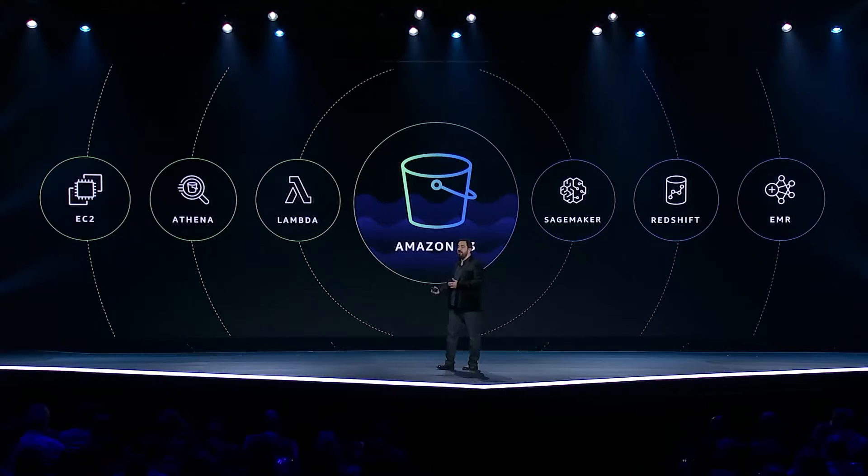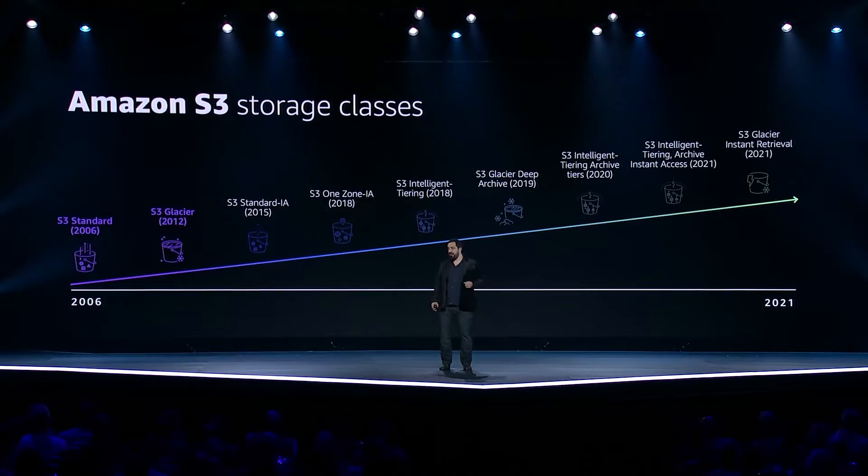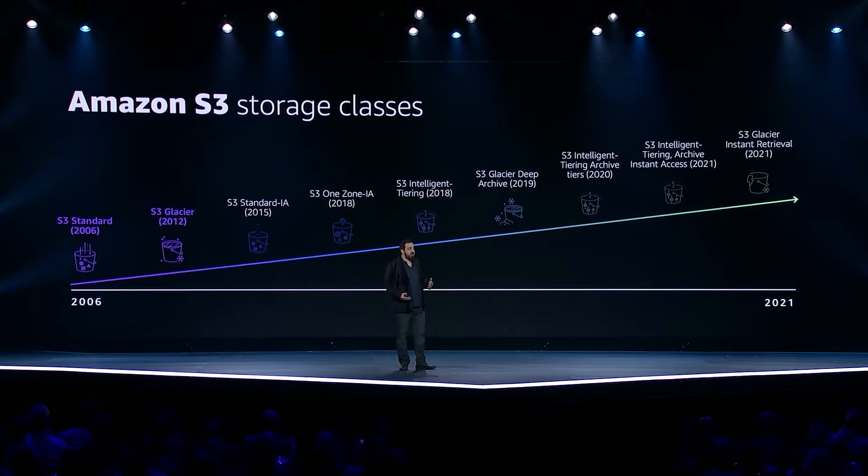One of the main ways we did this was by adding S3 storage classes, which enables customers to better optimize their cost and performance of their storage on AWS. For customers that like the ease of use of S3 but are primarily looking to back up their data, S3 introduced S3 Glacier and S3 Glacier Deep Archive, which enables customers to get a low storage cost in exchange for a higher latency retrieval.